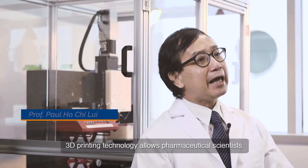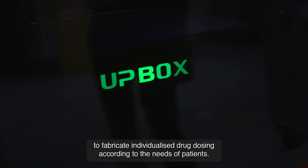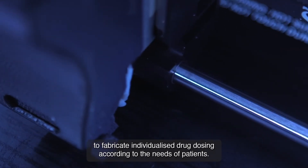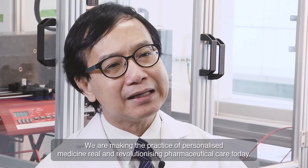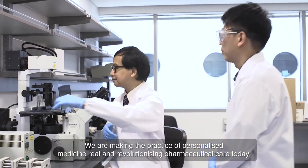3D printing technology allows pharmaceutical scientists to fabricate individualized drug dosing for patients. We are making the practice of personalized pharmaceutical care a reality today.